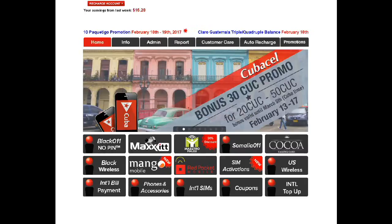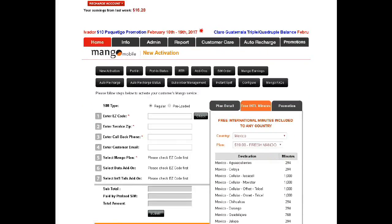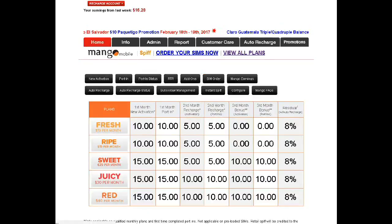Hey everyone, Robert here. I just wanted to show you guys what Mango Mobile is — people have asked me what it is. First of all, Mango prepaid, Mango Mobile runs on a T-Mobile network, and they also have instance spiff available, and that's what I'm about to show you guys.